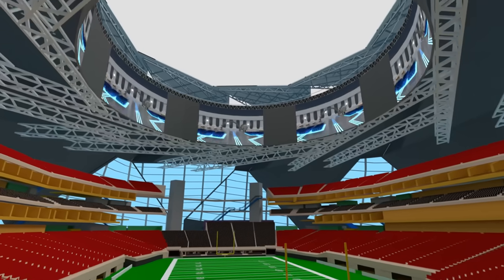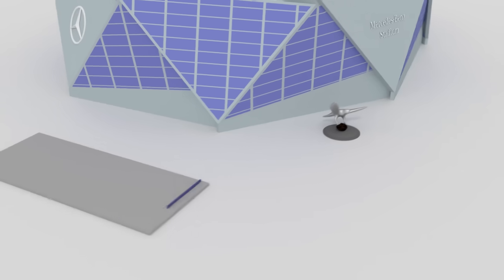In this video, I want to show you the roof, the halo board, the floor layouts, and some interesting facts along the way.